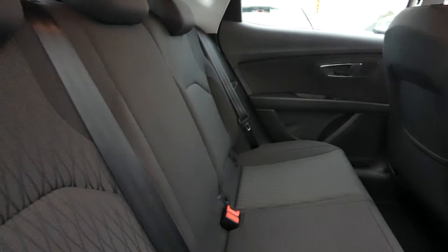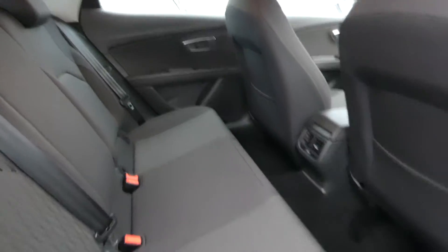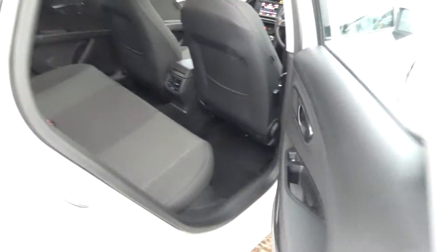In here we've got three seats in the back, all in black cloth interior, a lovely amount of legroom, and there are also electric window switches.